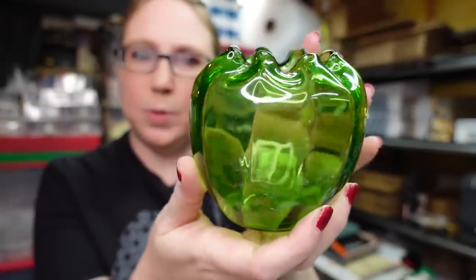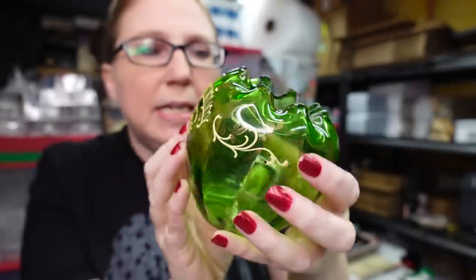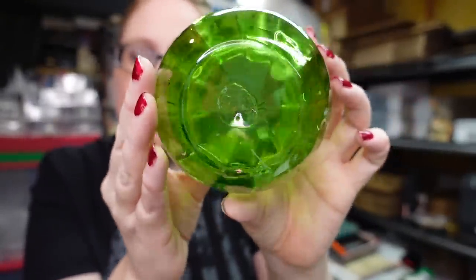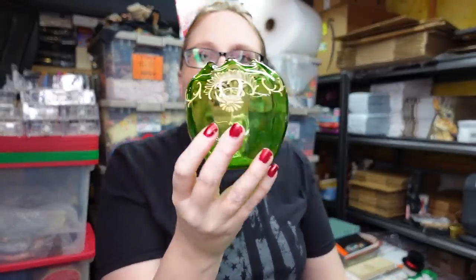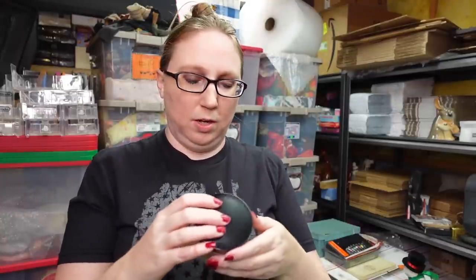I got this green crimped glass rose bowl with a really pretty painted design on it. It has a little bit of color loss on the gold and no markings. I paid one dollar for it and have it listed as a buy it now for $19.99.